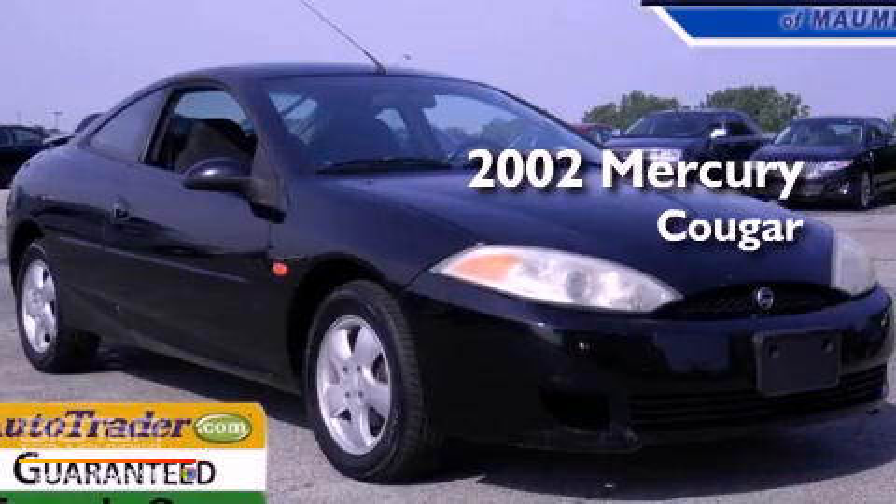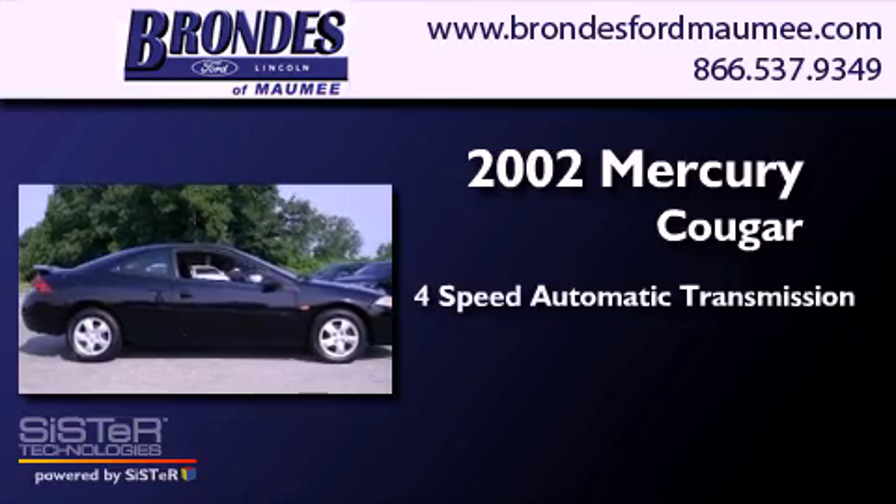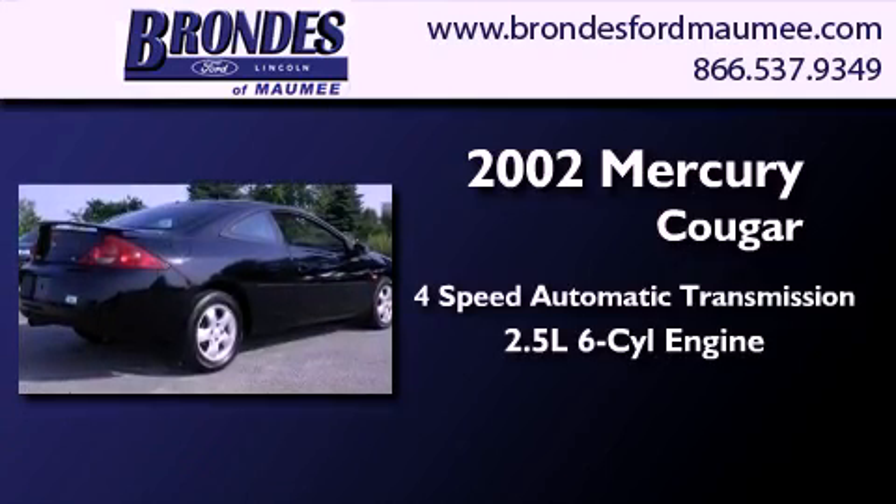This is a 2002 Mercury Cougar. This coupe has a 4-speed automatic transmission and a 2.5-liter V6.